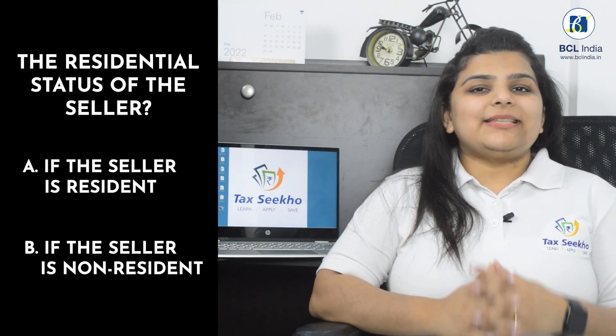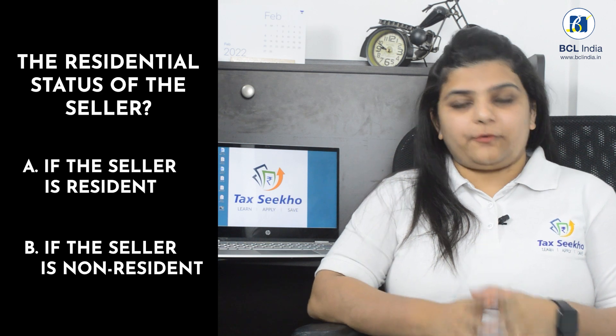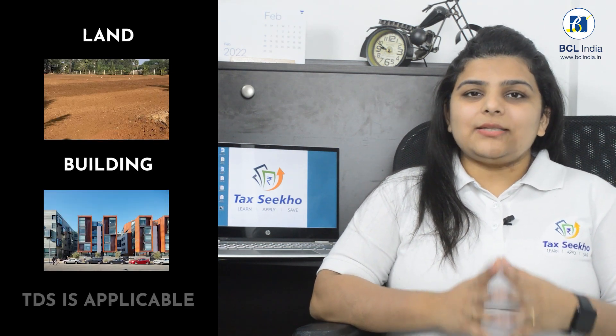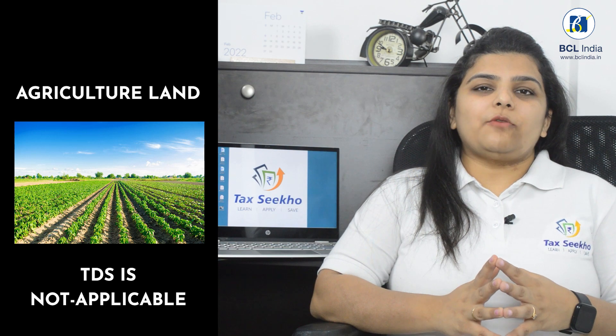Before we understand the tax implication on sale or purchase of immovable property, we need to note down the residential status of the seller. If the seller is a resident, then this video is just apt for you. However, if the seller is a non-resident, part B of the video will be helpful for you. We are talking about deduction of tax on immovable property purchase and sale. Any kind of immovable property including land as well as building is included as per this provision. However, if the sale or purchase is of agricultural land, then the TDS provisions will not be applicable.